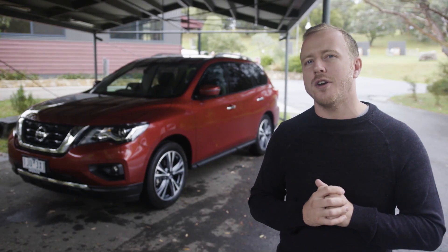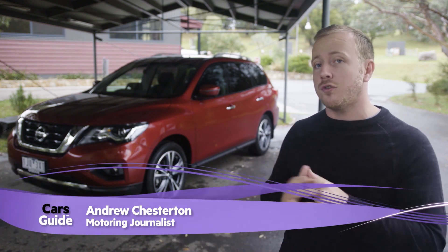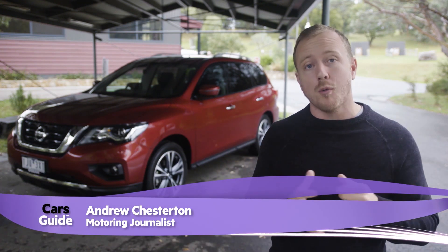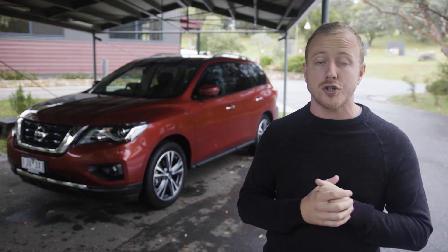Nissan reckons its 7-seat Pathfinder has flown under the radar since its launch in 2013, so for this Series 2 it gets a new look, a little bit more power, and some clever interior technology in an effort to put it back on the shopping list for larger Australian families.